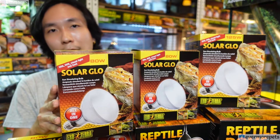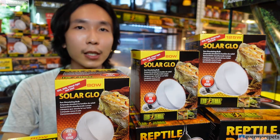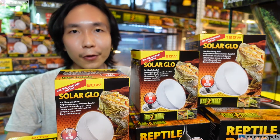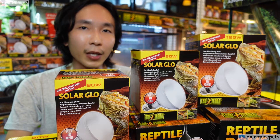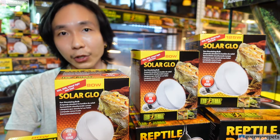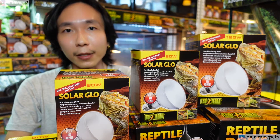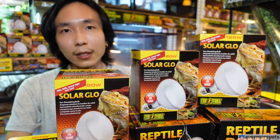The Solar Glow comes in 80 watts, 125 watts, and 160 watts. It's very important for reptiles, especially like bearded dragons — reptiles that like to bask a lot under the sun — to have a UVB bulb in their enclosure on for at least 6 to 12 hours a day depending on the species.